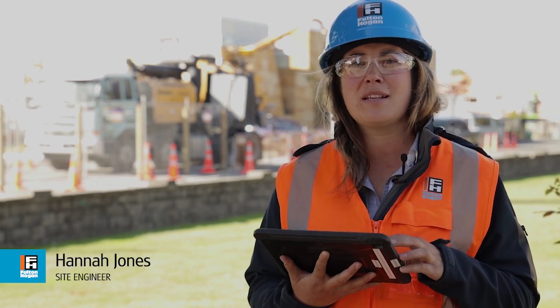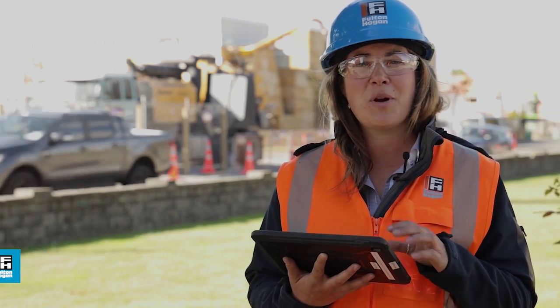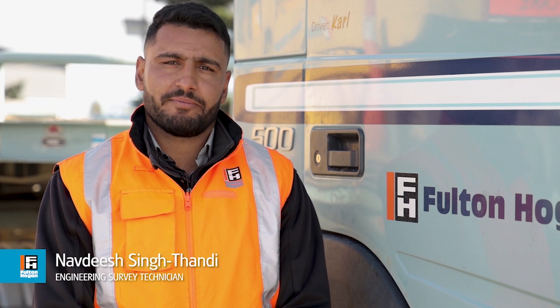All my construction drawings, service plans and traffic management plans are on one device. This saves me time in the office and means I can spend more time on site. Site of the Future means I can gather quality data quickly and minimise time exposed to heavy machinery and traffic.